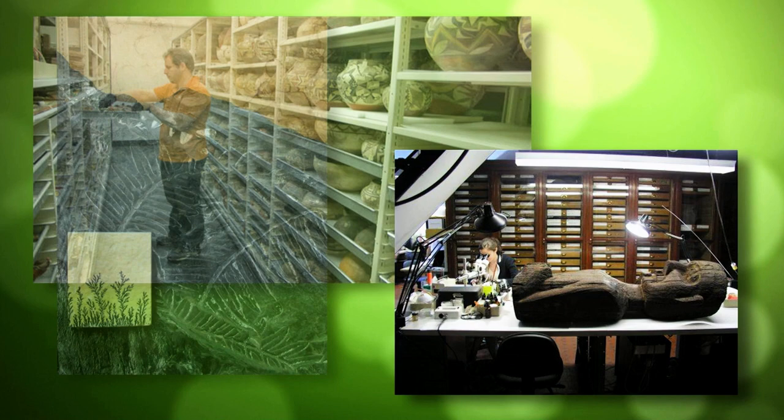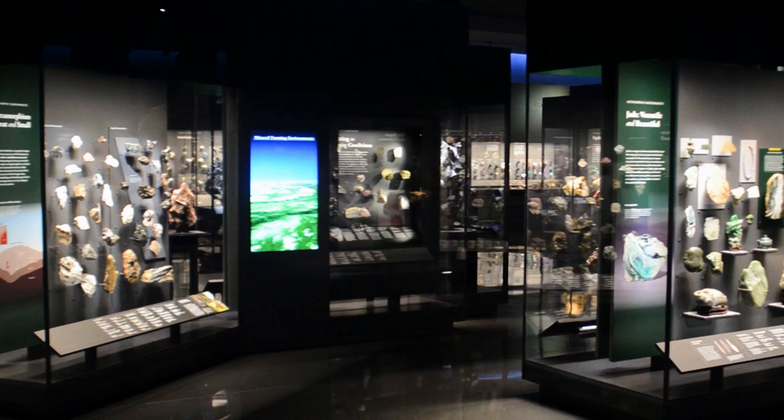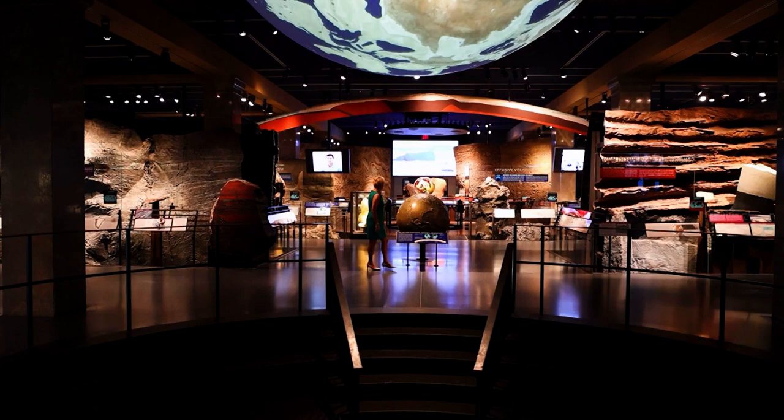In the beginning there was the Earth, and that's where we start our tour today. The Earth and Planetary Science Halls offer clues about the origins of our solar system. The Hall of Planet Earth focuses on Earth's climate and the effect of human activity on it. You can discover how climate works and explore the consequences of climate change.